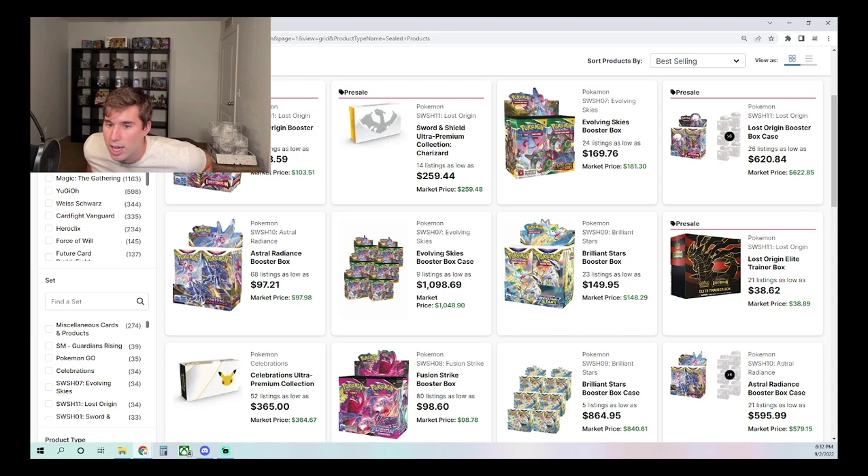For the exact list, you can check the Pokemon website, but essentially anything from Sword and Shield base through Shining Fates is part of the D format. Battle Styles onward — basically any set that has had an alternate art up until now — is part of the next rotational wave E, and that won't go out of rotation for at least another year and a half.